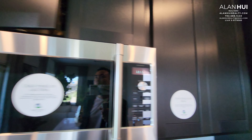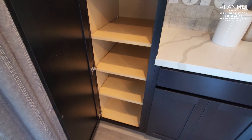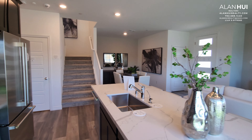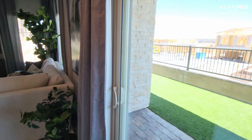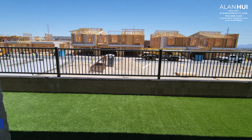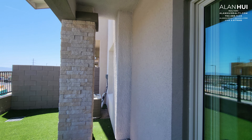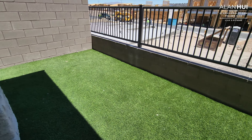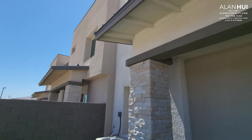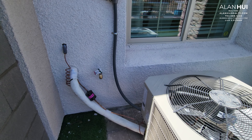And it does vent to outside. We have a sliding glass door that leads to your backyard. All of these homes will come with a finished backyard, including artificial turf and the pavers below the covered patio. Here's your AC unit as well as a hose bib.